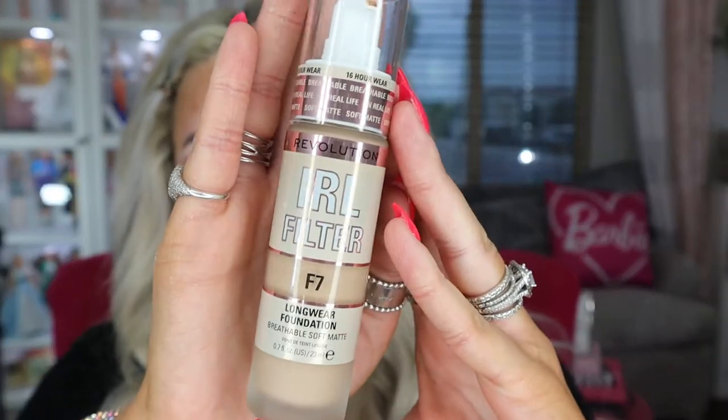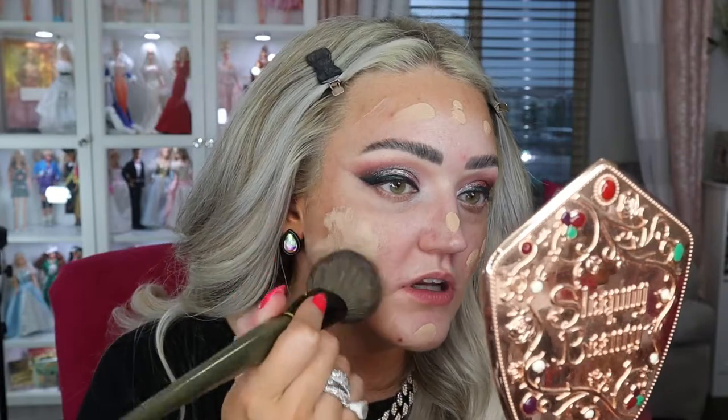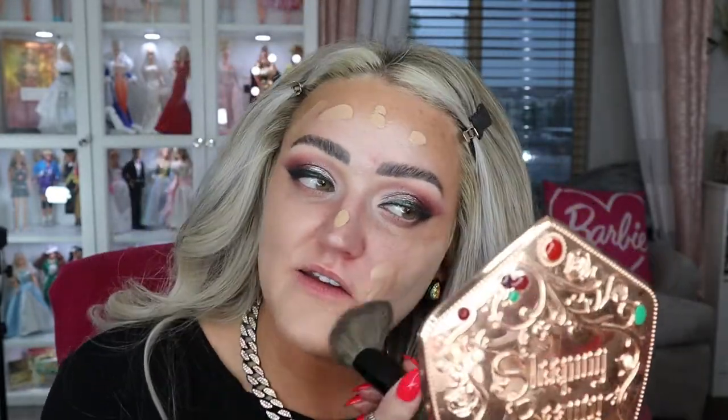So I'm going to go ahead and move on to the rest of my face. I'm going to use the Revolution IRL Filter — so In Real Life Filter — in the color F7, which is pretty high. Normally I wouldn't go that high but it matches. I literally have three different shades but they all work for like the different times of my skin, and I've really been enjoying this foundation. I'm so self-tanned — you're going to be like... but it oxidizes and it looks perfect. I have only done like one pump. You don't need any more than that. You're going to see it go on and think that's too light, and then all of a sudden it'll oxidize and it'll be perfect.